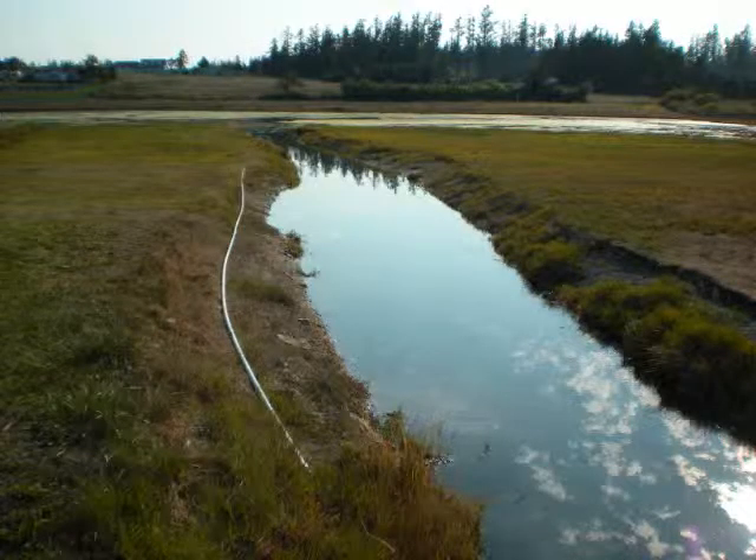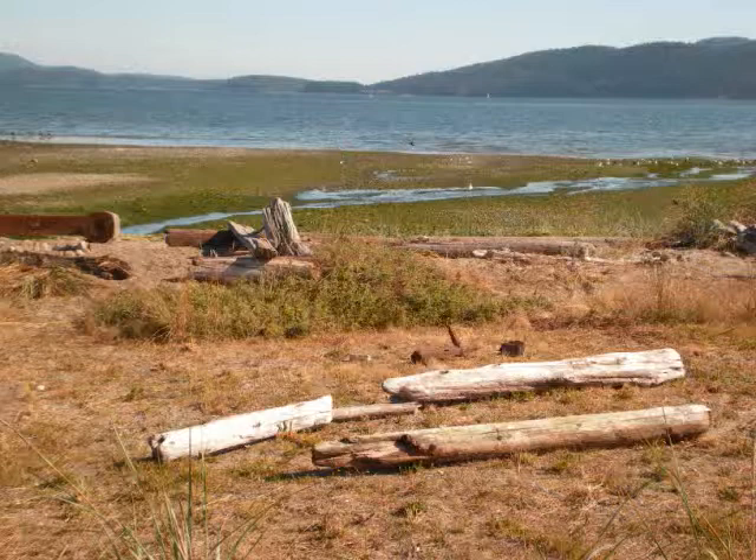This photo shows the man-made ditch that connects the lagoon to a 30-inch diameter culvert that passes under the road, through a vault, and discharges on the beach to the north. This photo shows the beach to the north of the lagoon, where a small stream of water draining from the lagoon can be seen.